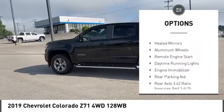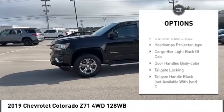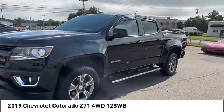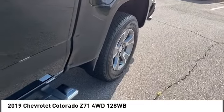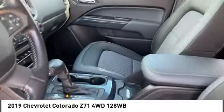Here are some of this vehicle's great options: sliding rear window, tire pressure monitor, four-wheel drive, hill descent control, heated mirrors, aluminum wheels, remote engine start, daytime running lights, engine immobilizer, and rear parking aid. Take this vehicle for a spin and see why so many shoppers are now proud owners.